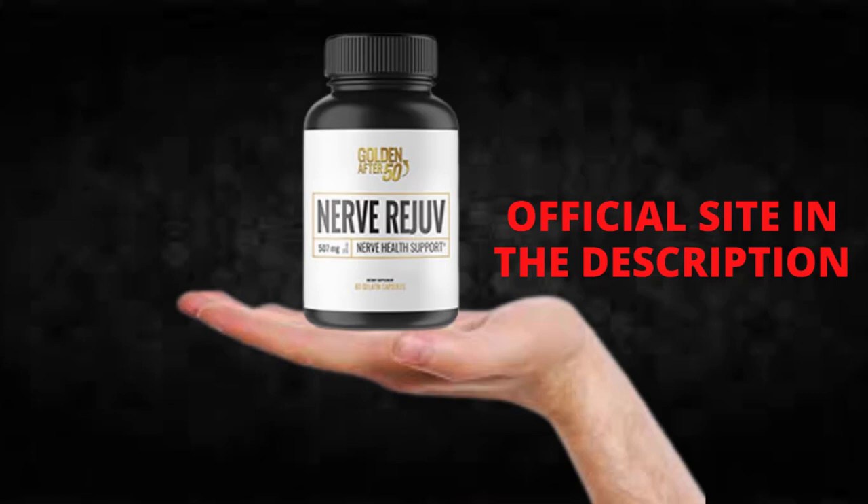The first thing you need to know about Nerve Rejov is: be careful with the website you're going to buy Nerve Rejov from, because Nerve Rejov is only sold on the official website. To help you, I left the link to the official website down below in the description of this video.